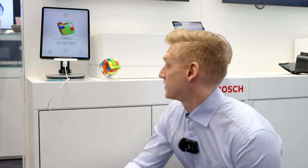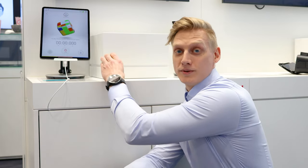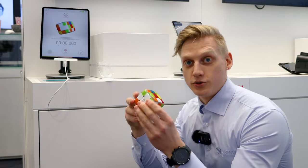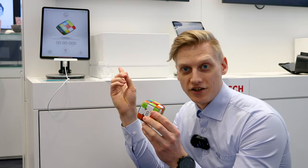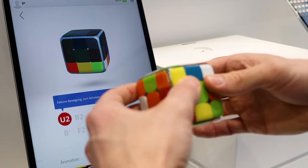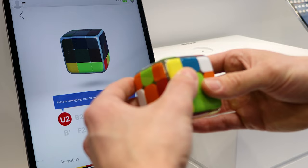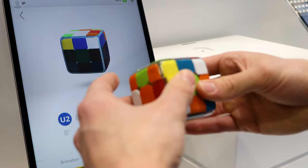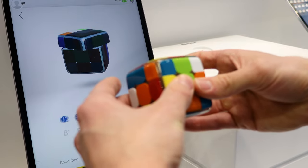One of the first places I always visit at trade shows like this is Bosch Sensor Tech. They always have cool demos, and this year they brought this Rubik's cube which uses their inertial measurement unit to create a digital representation on a tablet. It sends all the data over Bluetooth and can actually show you how to solve the Rubik's cube — great for people like me who never managed to solve it without cheating.